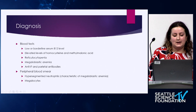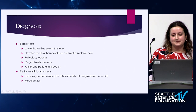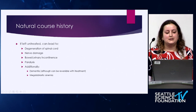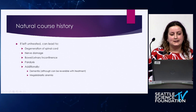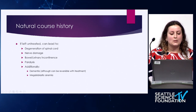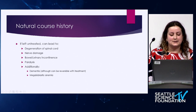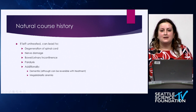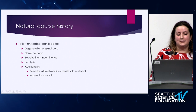You could also do a peripheral blood smear to look for hypersegmented neutrophils and megalocytes. The natural course history of vitamin B12 deficiency, if left untreated, would lead to further degeneration of the spinal cord, nerve damage, bowel or urinary incontinence, and paralysis. Additionally, dementia has been noted, though not directly related to the spine, and they found that this can be reversible upon treatment, as well as megaloblastic anemia.